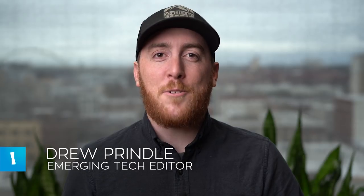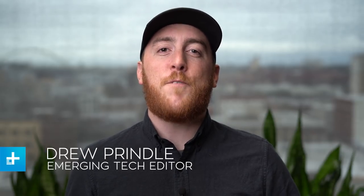What's up everybody? Welcome to Awesome Tech You Can't Buy It, a show where I bring you the five best crowdfunding projects that have recently landed on the internet.